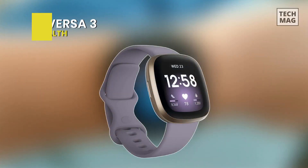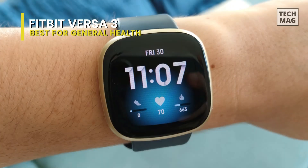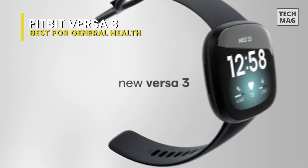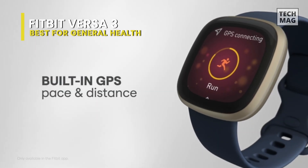At its core, the Fitbit Versa 3 is a terrific all-around smartwatch. If you are looking for a new way to track your overall health, see your notifications, listen to music, and perform rudimentary tasks without needing to touch your phone, the Versa 3 can do all that and even more. The Versa 3 offers many features missing from the Versa 2.